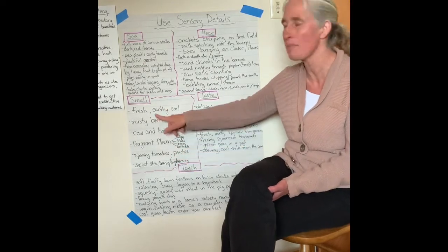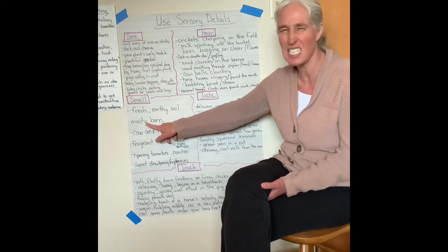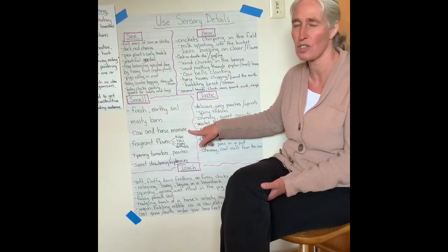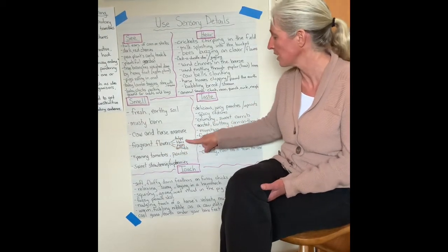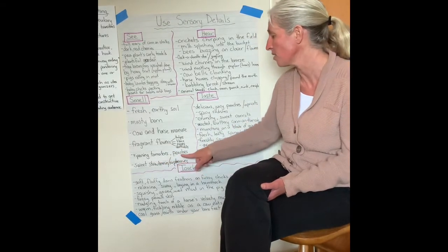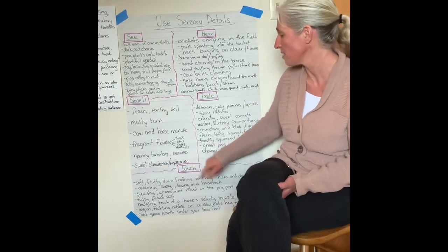Now looking at smell — some things you might smell: fresh earthy soil, a musty old barn, cow and horse manure (it doesn't smell too good, but it definitely smells like the farm!), fragrant flowers like tulips, lilacs, roses, daffodils, ripening tomatoes or peaches or any other fruit or vegetable, and sweet strawberries and raspberries.